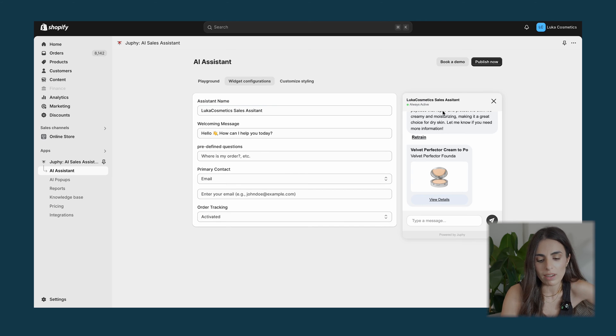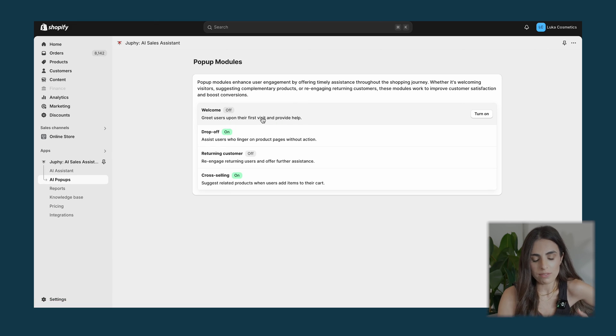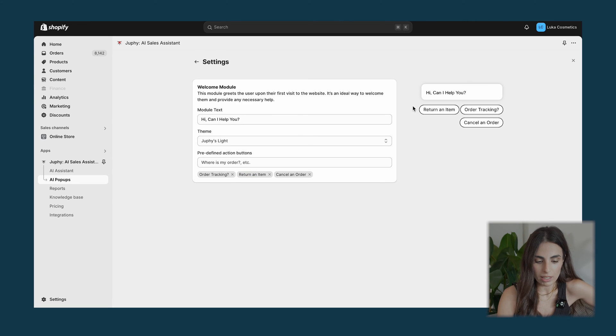In addition to the playground, you have the widget configuration — this is for modifying the widget itself, like the message text. After that you have customized styling where you can change colors, gaps, and the appearance of the pop-up. Then you have the AI pop-ups, which are the proactive chats. You can set Jufi to start a conversation with your customers, and you have different types: a welcome one, a drop-off one, a returning customer one, and a cross-selling one.